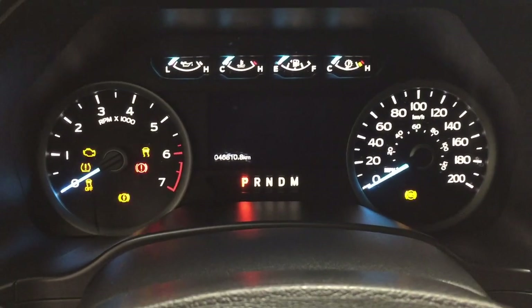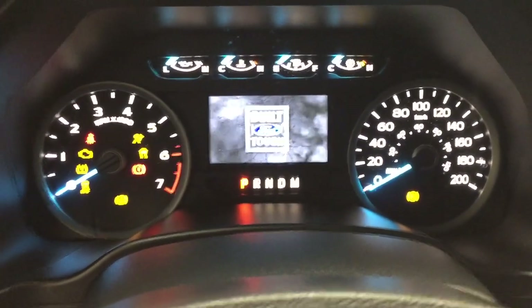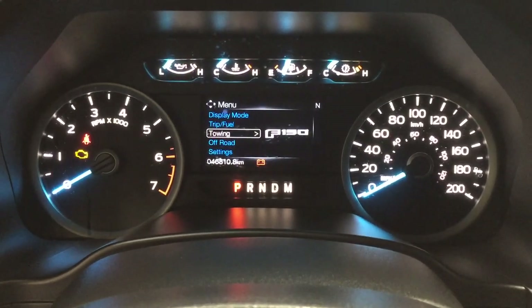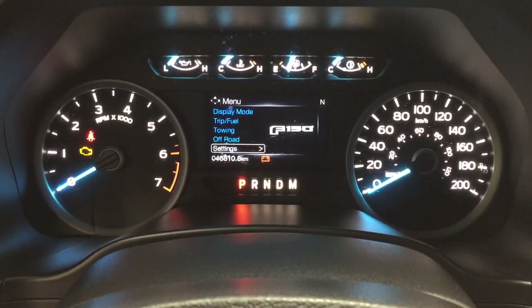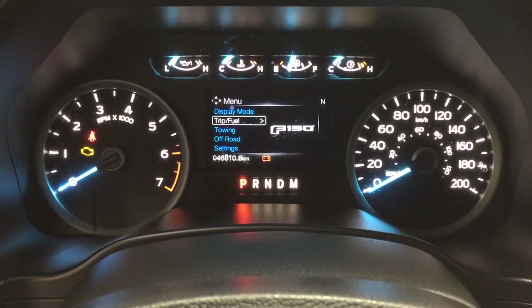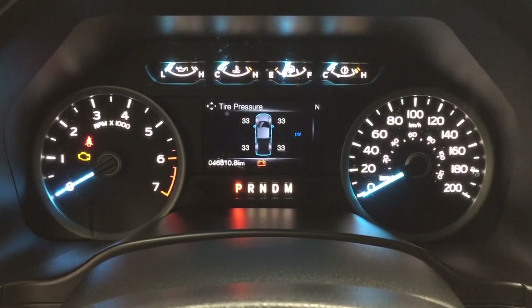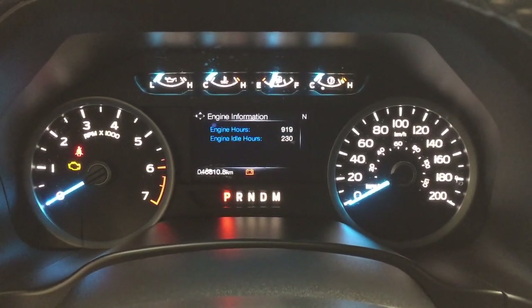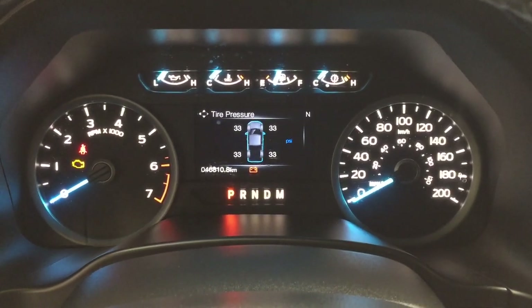Taking a look at the multi-informational display, you'll see a couple of different features. You have your towing and off-road settings, trip and fuel information, along with a few additional features. You also have tire pressure monitoring, a digital speedometer, and several other features on here.